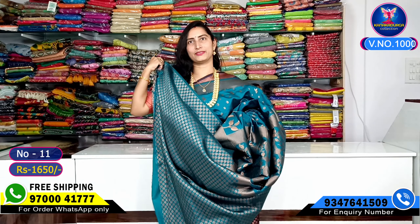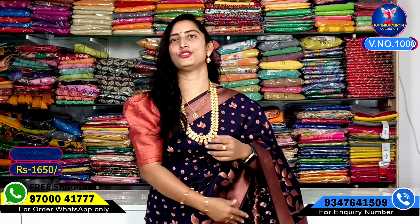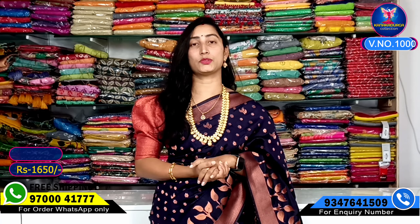Friends, for whichever color combination you saw in this video and liked, please take a screenshot and send it to WhatsApp number 9700041007. We will tell you the price. You can also WhatsApp or message us for orders.